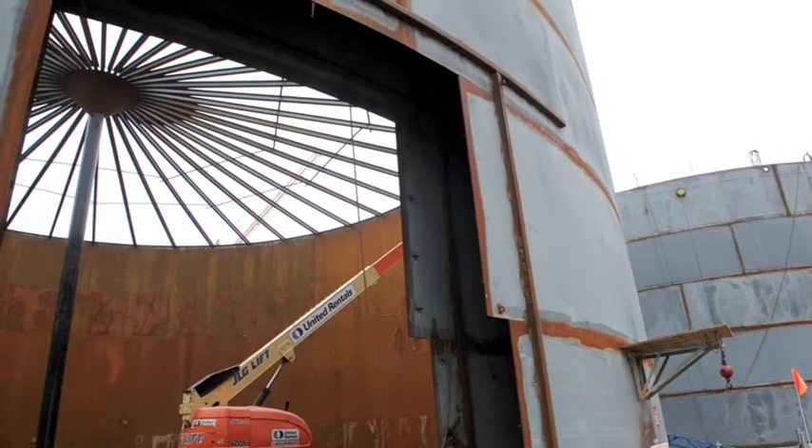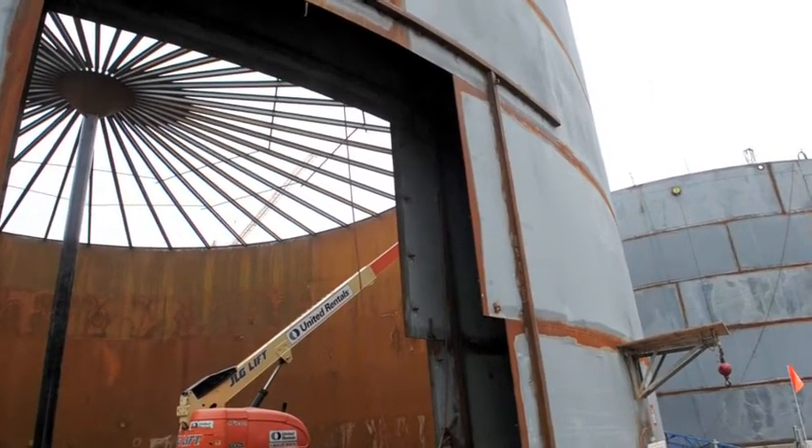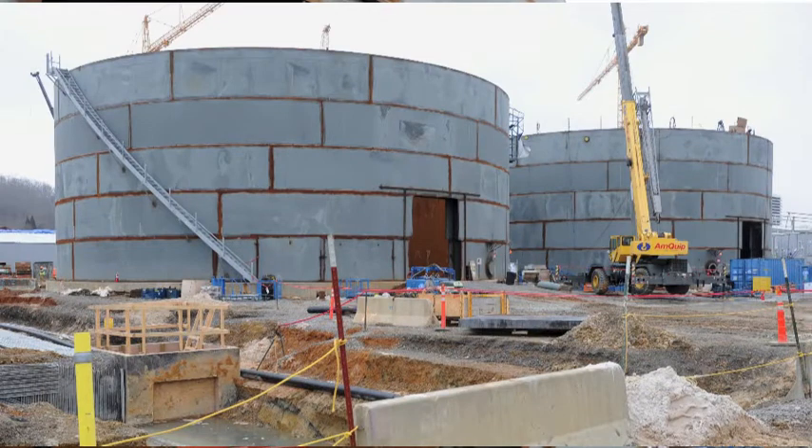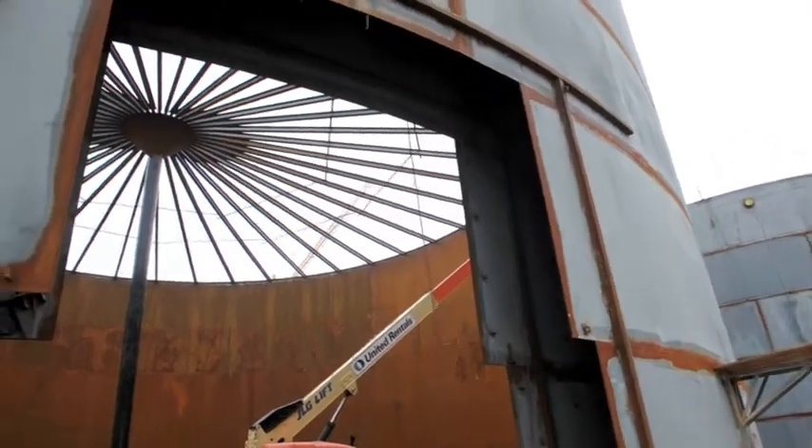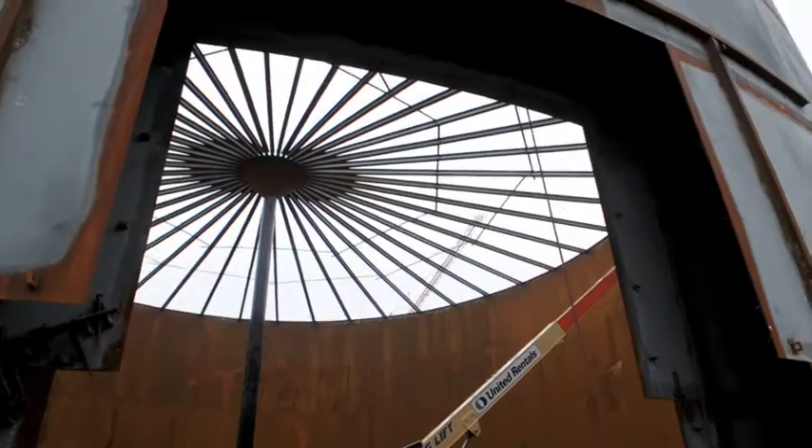This is a 2 million gallon fuel oil storage tank. There'll be two of these for 4 million gallons total on-site fuel storage, in the event the plant needs to operate and doesn't have gas. What you're seeing in the photo is double walls for leak detection. All the fuel will stay inside the inner wall, and you have an annulus area for containment in the event there was ever a leak.